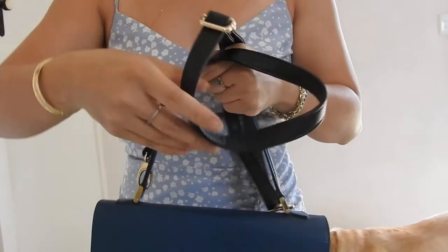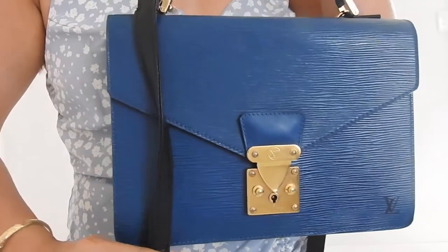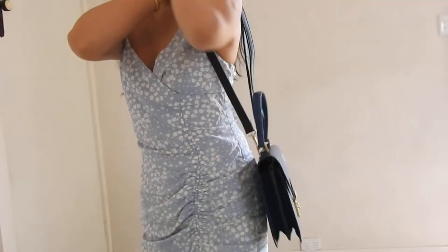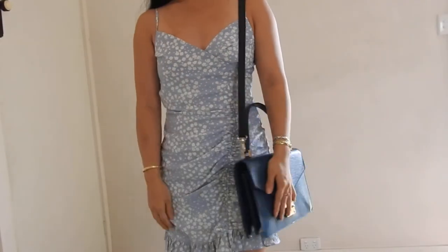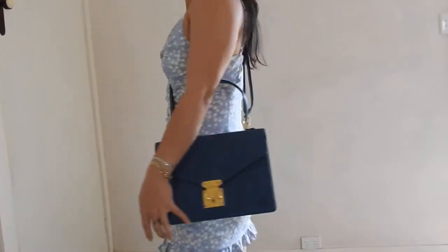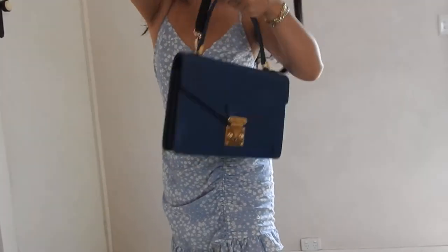Here's a faux black leather strap, and you can see how the black looks with the Toledo Blue. That works as both a shoulder bag and a crossbody bag. You can play around with a variety of straps on this bag, and that's one of the advantages of it.